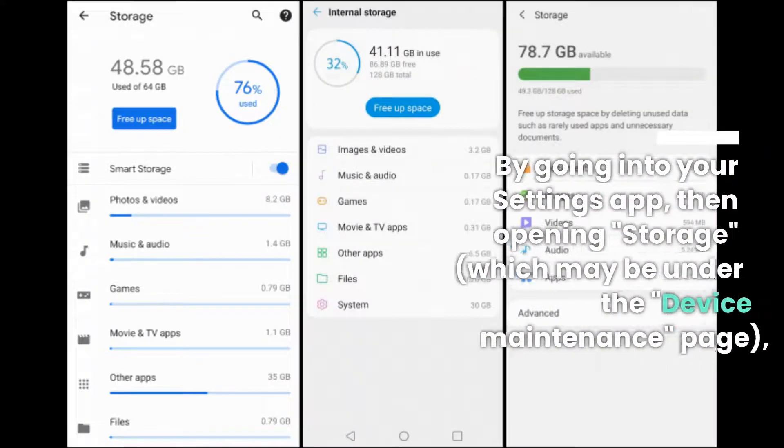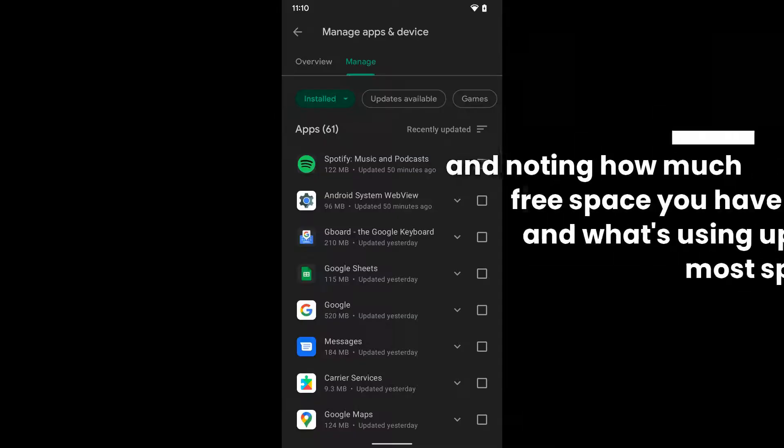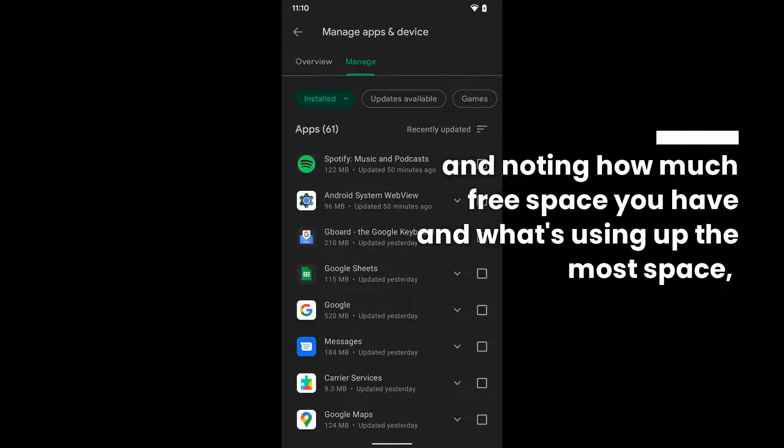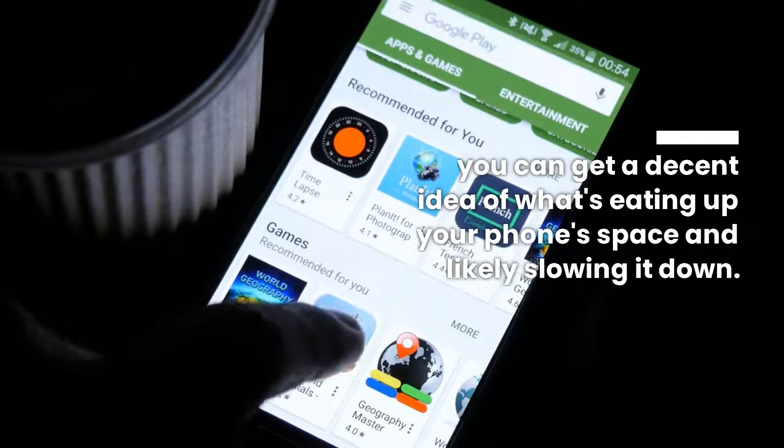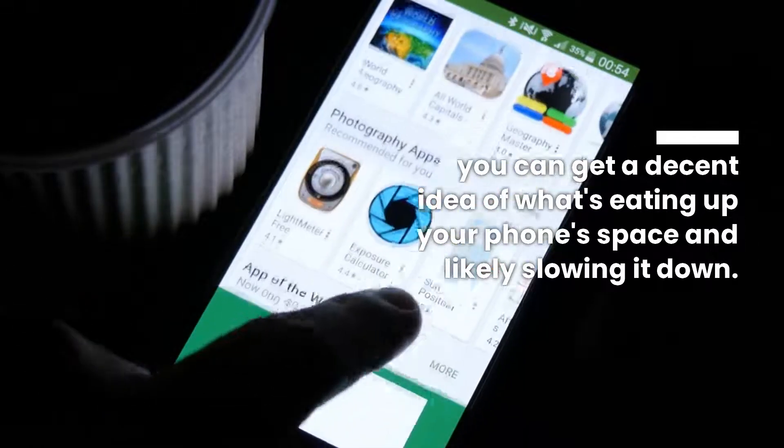By going into your settings app, then opening storage — which may be under the device maintenance page — and noticing how much free space you have and what's using up the most space, you can get a decent idea of what's eating up your phone's space and likely slowing it down.